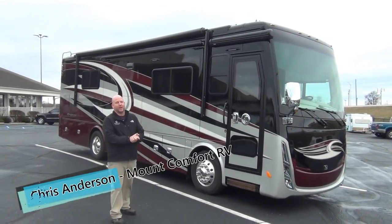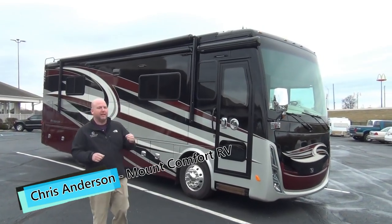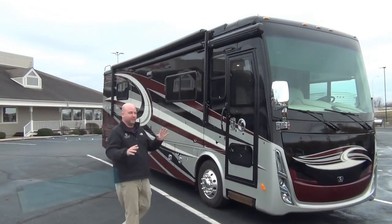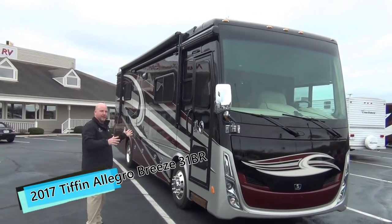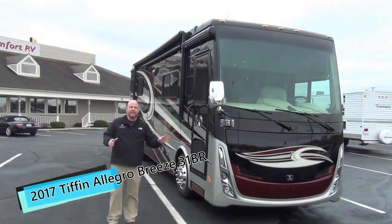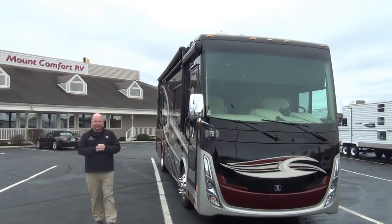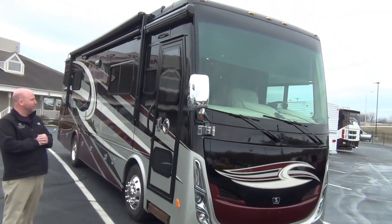Hi folks, Chris Anderson, Mount Comfort RV. Today we just took in a used coach. It is beautiful, very low mileage. It's one of those that people ask me for — one that somebody else maybe took a hit on. These folks wanted to get a little bigger, so they traded in their 2017 31BR Allegro Breeze. This has 5,700 miles on it. It is like new.